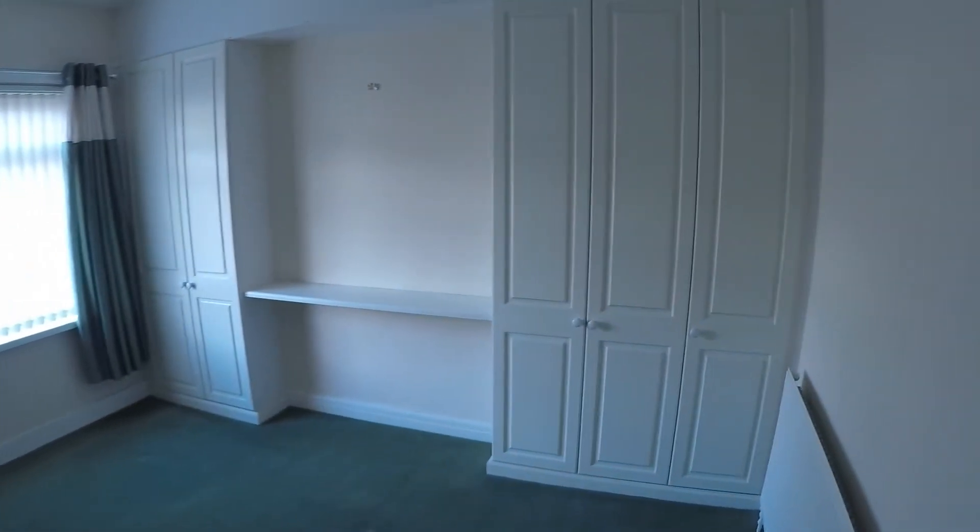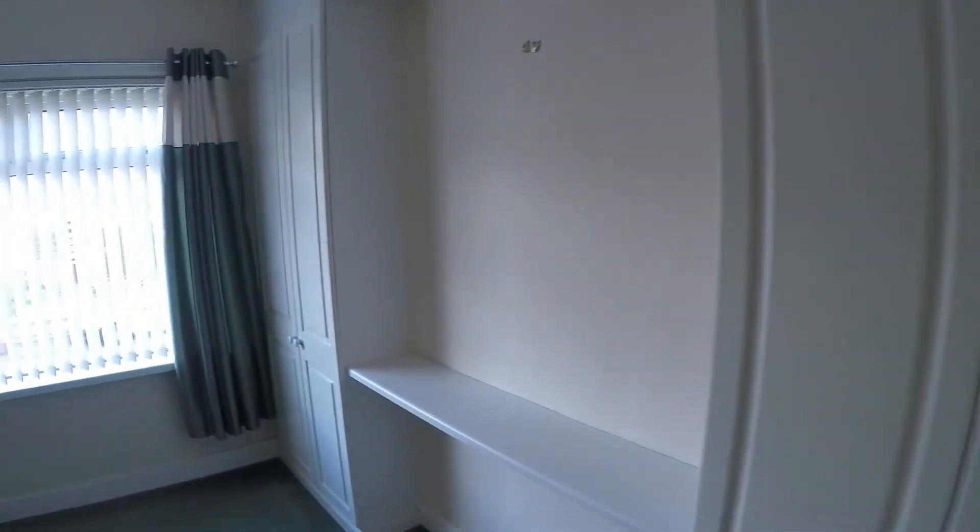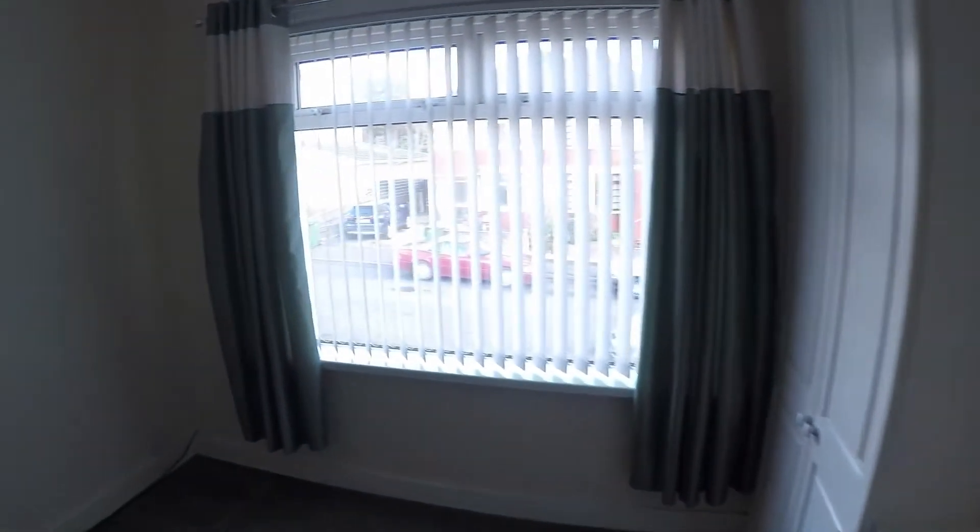Next to this is the master bedroom. Again, it benefits from built-in storage and is a really nice sized double room.